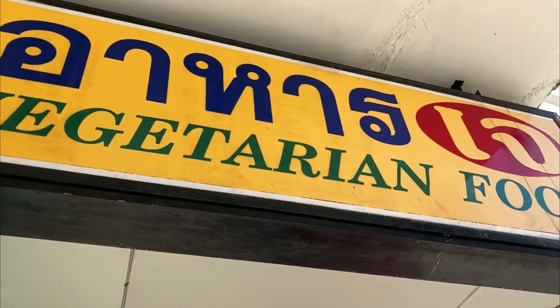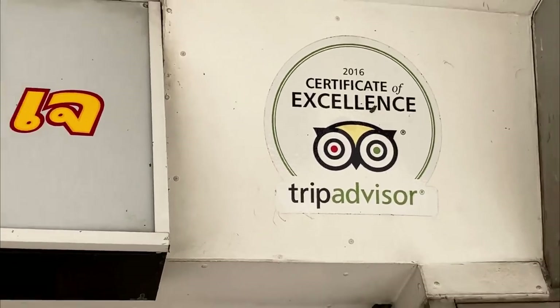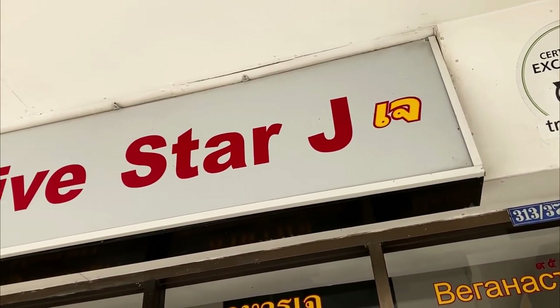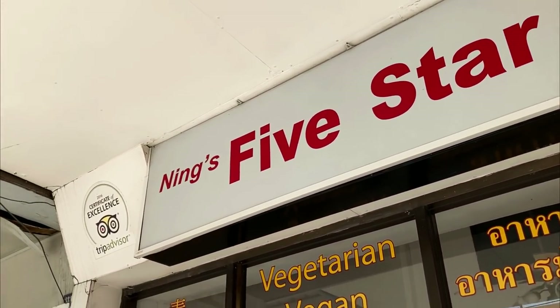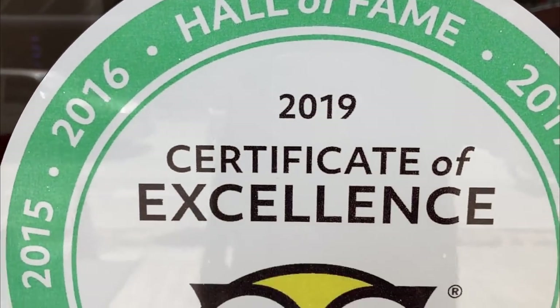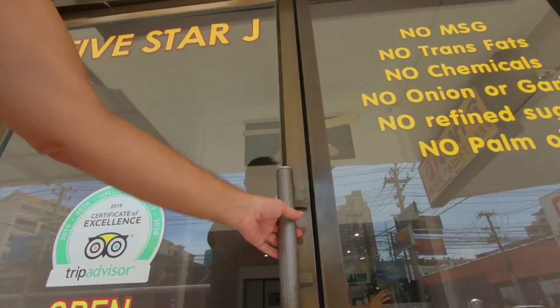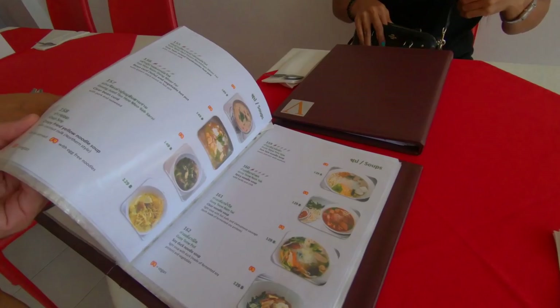This is one I don't know a whole lot about. I know there's vegetarian and vegan, and they have both here. I don't know exactly what I'm getting, but we're going to go in and see what they have. This place is called Ning's — Ning's Five Star — and there's Ning right inside, so let's go in, sit down, and maybe she'll recommend something off the menu.